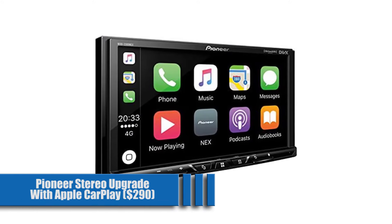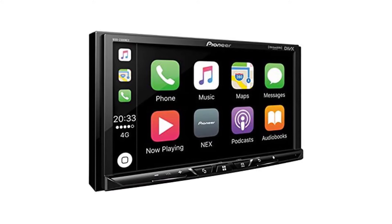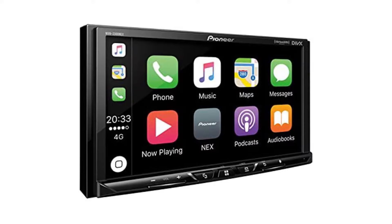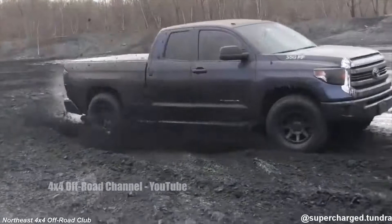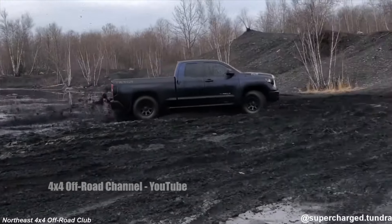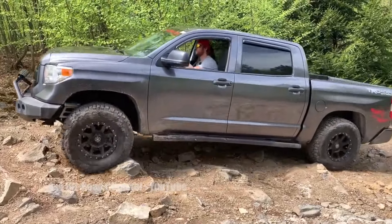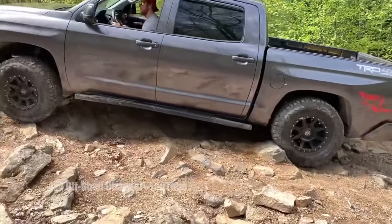Pioneer Stereo Upgrade with Apple CarPlay for $290. In a previous post, I covered all types of stereo options. A good one for your Tundra is this Pioneer unit with almost every app and option you could think of, including Apple CarPlay. Your truck, your style. There are tons of inexpensive options to make your truck stand out, from purely cosmetic to function and performance as well. You don't need to break the bank to stand apart, and these are some great ways to get you started. Please keep in mind that these prices fluctuate daily on Amazon and eBay, and the prices represented above are accurate as of the day of this posting.